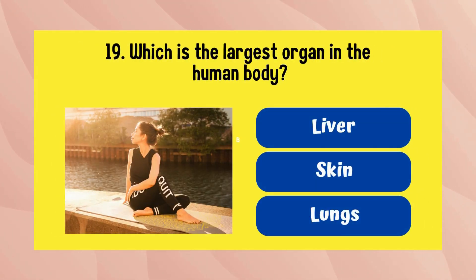Which is the largest organ in the human body? The answer is skin.